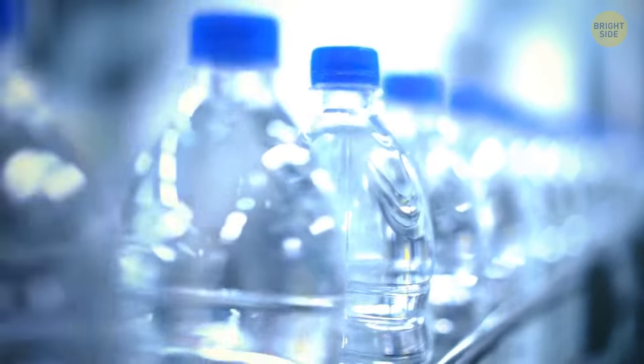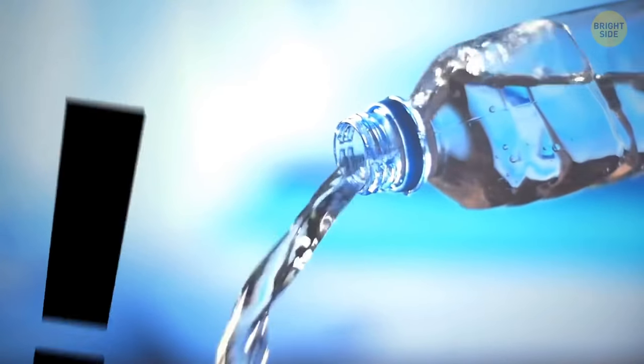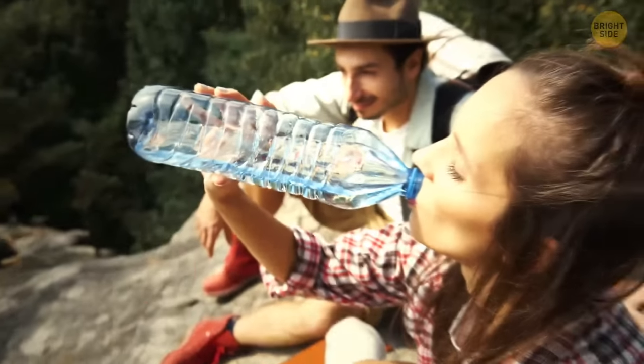Bottled water has an expiration date. However, the water itself doesn't go bad — the problem is the bottle. The plastic starts releasing chemicals over time, so the water gets contaminated and you can't drink it anymore.